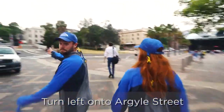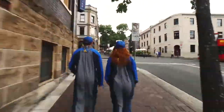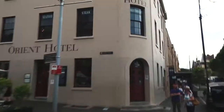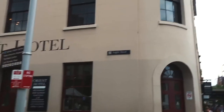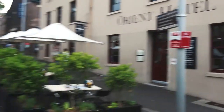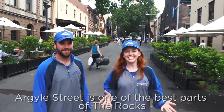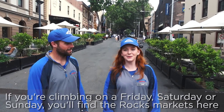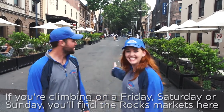Turn left here. So here we are on Argyle Street. This is one of my favourite parts of The Rocks. If you're lucky enough to be here on a Friday or over the weekend, there are some great markets right here.